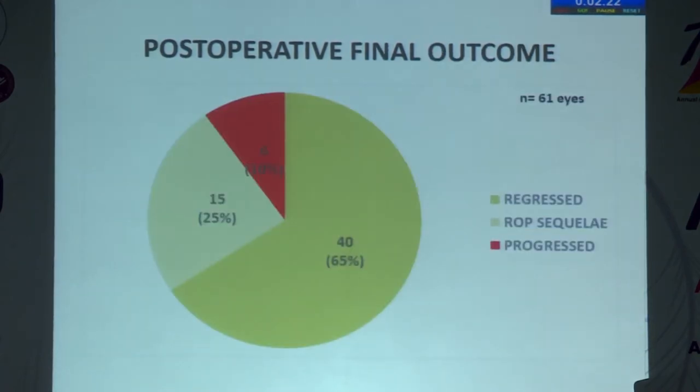At the end of 12 weeks, outcomes were classified as functional and structural. Favorable structural outcome was defined as retina remaining attached, disc and macula remaining attached, and traction getting released. In approximately 40 eyes, the ROP regressed. In 15 eyes, there was ROP sequelae — traction was relieved but disc or macular drag remained. In 6 eyes (10%), ROP progressed to advanced stage 5. Overall, 90% favorable outcome was achieved, and all eyes could fix and follow light.